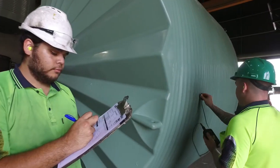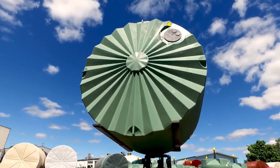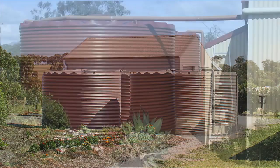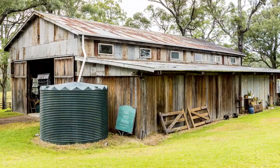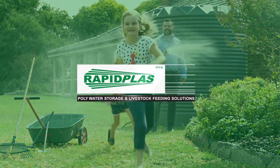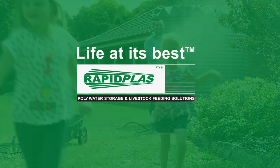Our customers tell us that RapidPlast is their number one choice for water storage. And this is the philosophy that constantly drives us — you, the customer. RapidPlast. Life at its best.